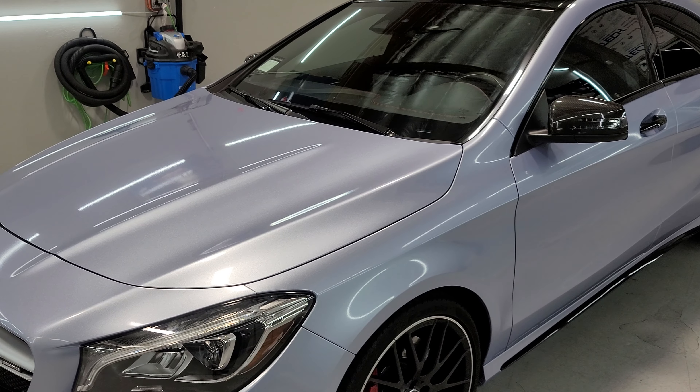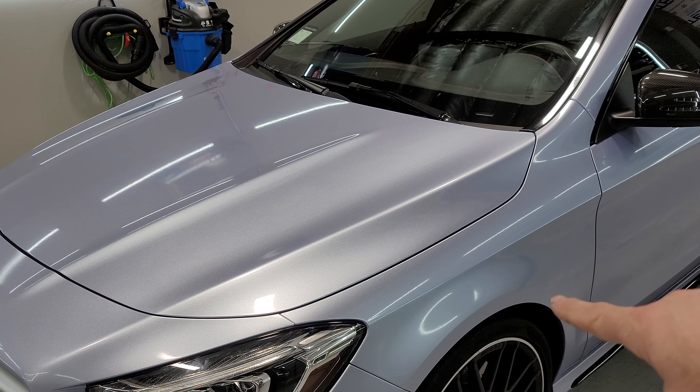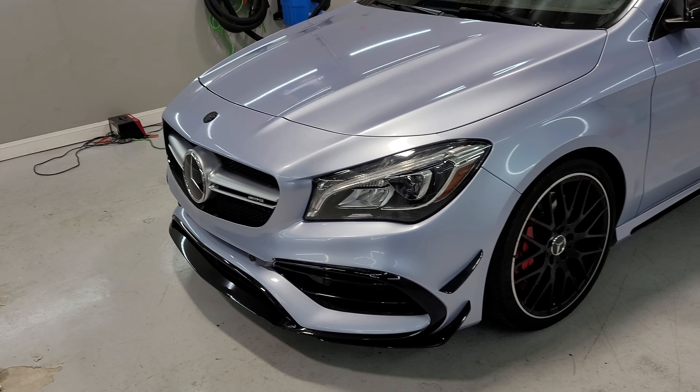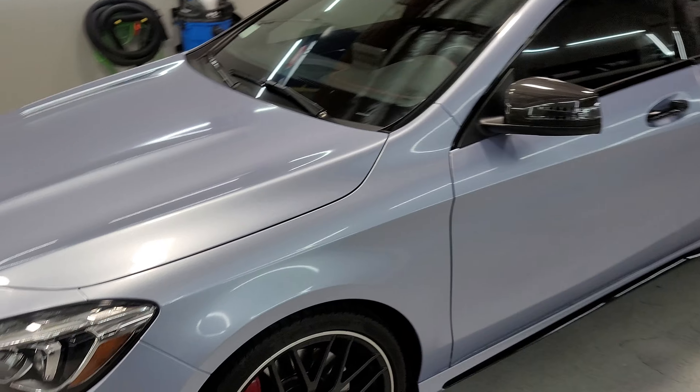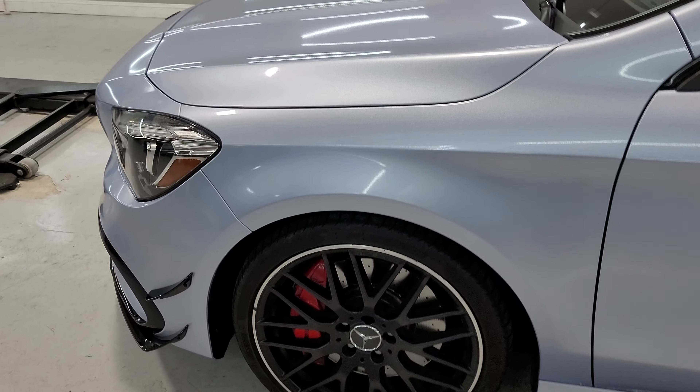Looking at it right now, in person it's more of that blue Quicksilver. In the video it looks more silvery in some spots and a little more blue in others — it's just the lighting doing that, nothing to do with the wrap itself. This is legit like a paint job; no one's going to believe this car is wrapped.